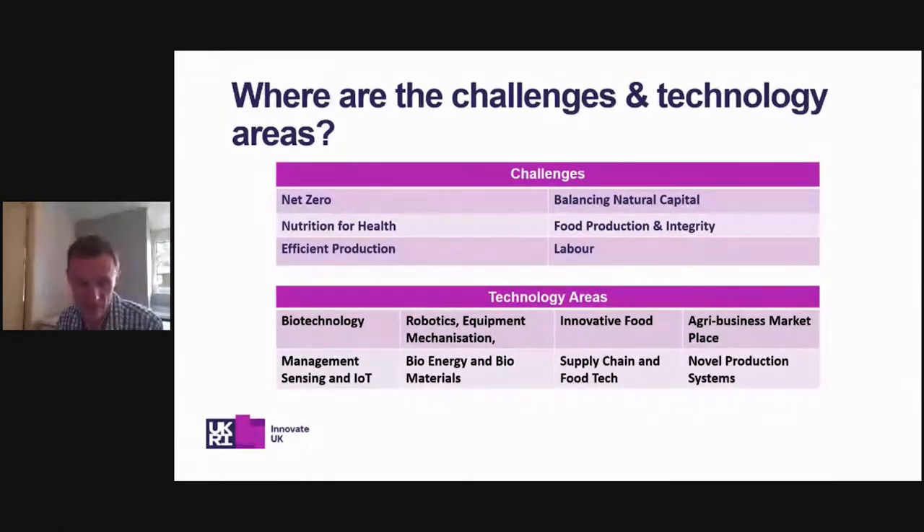In terms of technology areas, we looked at some already. But other areas to be mindful of include biotechnology, where the UK is pushing forward in leaps and bounds — including advanced breeding technologies for plant and animal genetics, and integrated pest management. There's also a whole world of innovative food: novel ingredients, functional foods, and nutrition by fortification. And of course robotics, equipment, mechanisation, sensing and IoT, and agribusiness marketplace — and that's just looking at one particular sub-sector of agriculture.